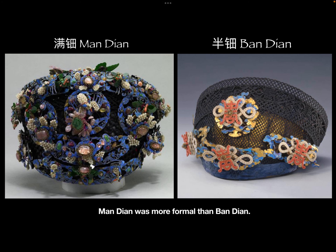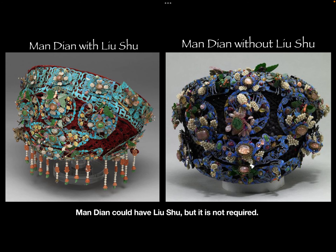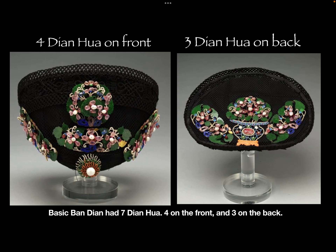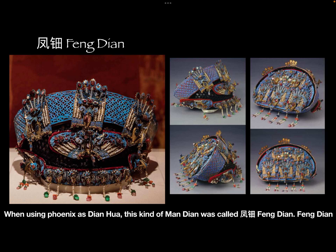Mandian was more formal than Bandian. The basic Mandian had 15 Dianhua — 14 on the front and one large Dianhua on the back. Mandian could have Liu Su, but it is not required. The basic Bandian had 7 Dianhua — 4 on the front and 3 on the back. Bandian could not have Liu Su.